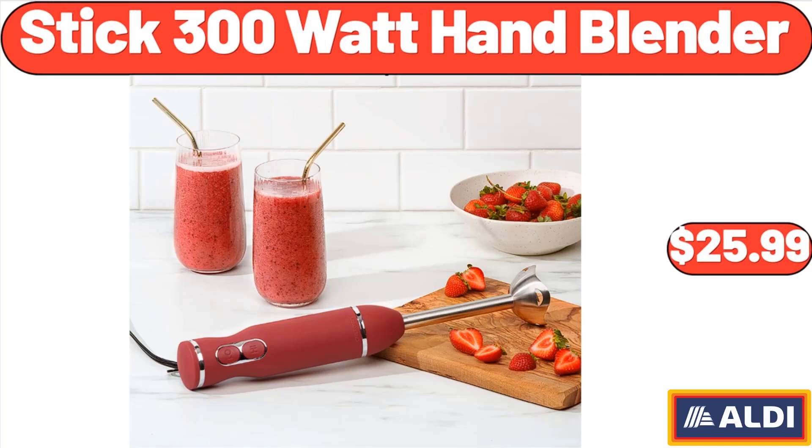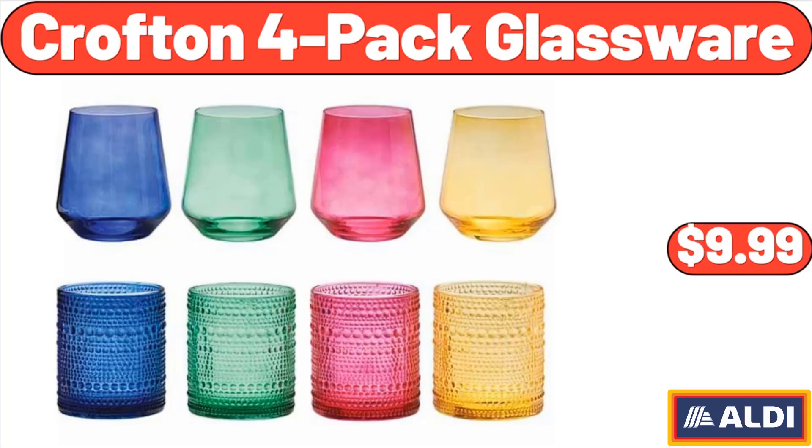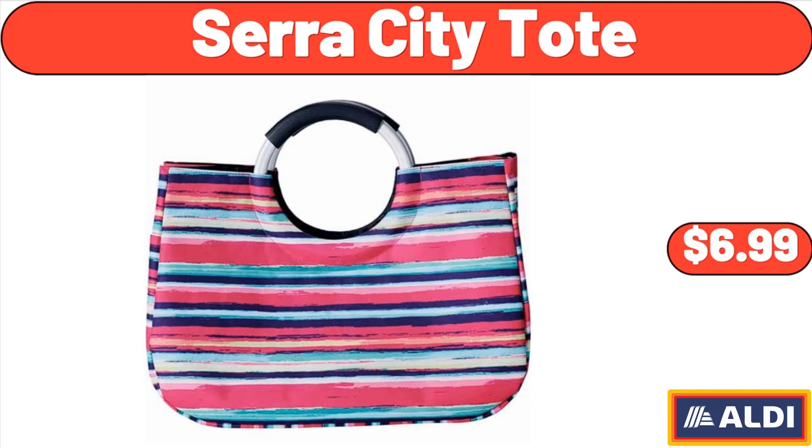Stick 300-watt hand blender, $25.99. Crofton 4-pack glassware, $9.99. Sarah City tote, $6.99.